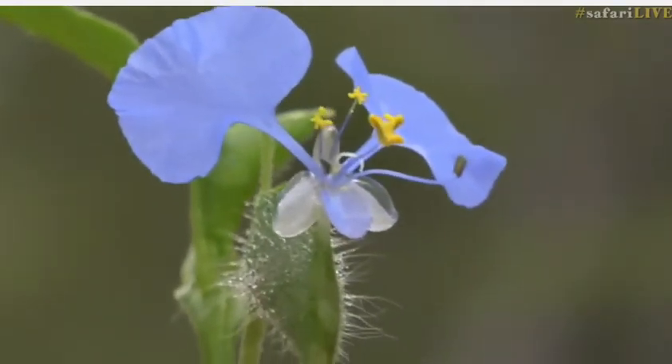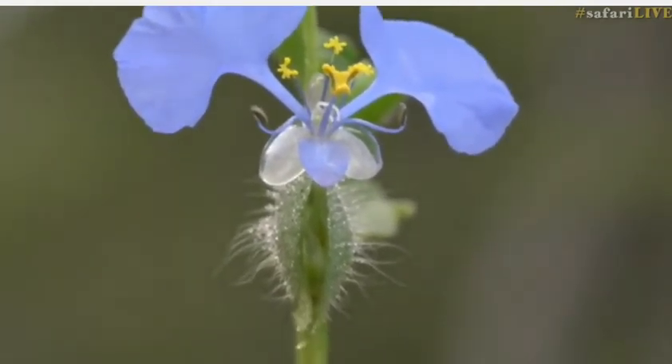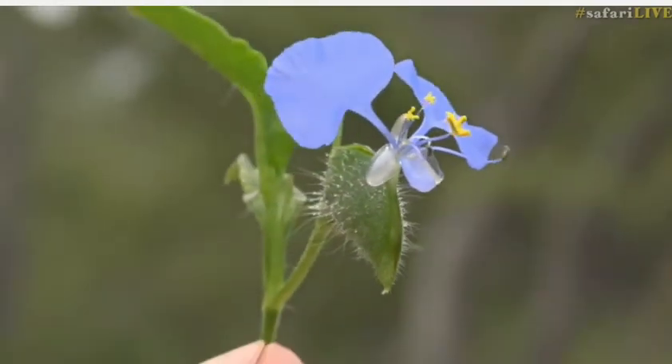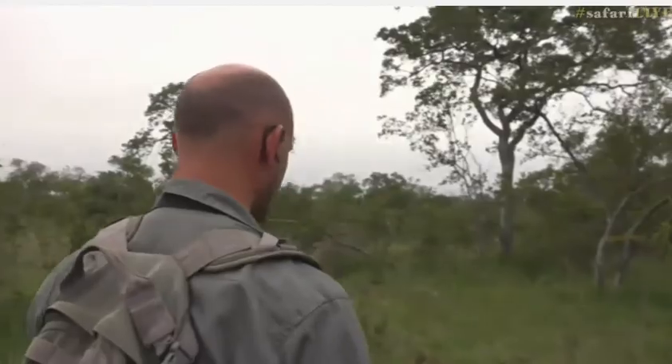Flowering plants, of course, are one of the more modern of the plants — them and grasses are where plants have evolved to. Very, very cool. Now that I've picked this plant and it's obviously going to die, the best thing is to utilize it. They make quite a nice salad as well, so I don't want to waste it — breakfast salad this morning.